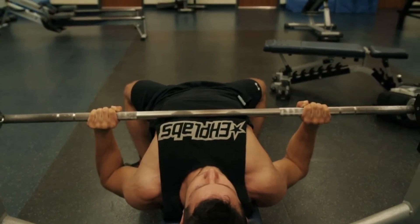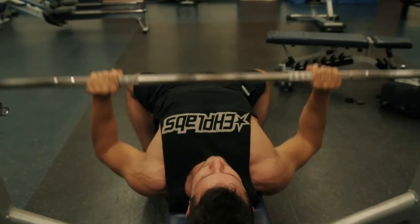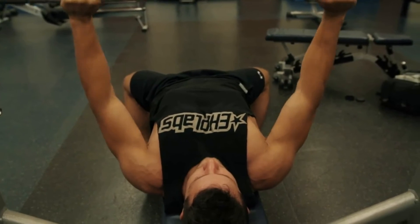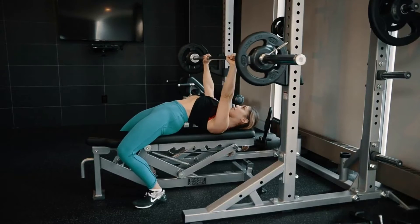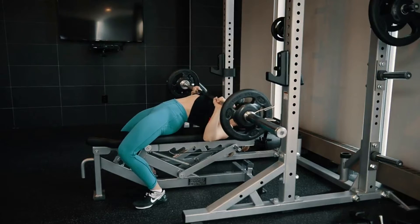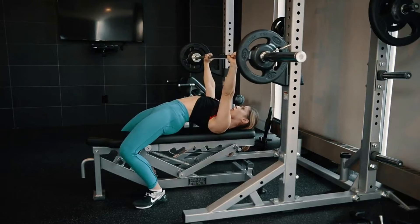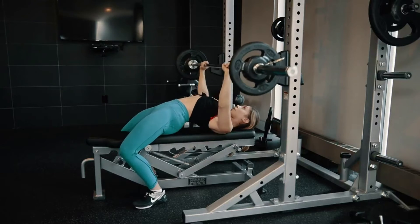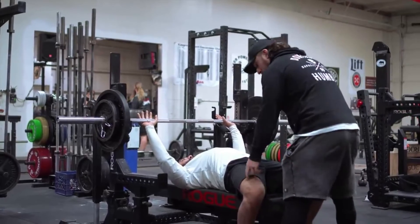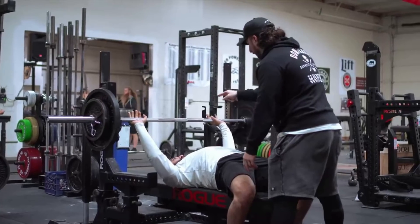Mistakes to avoid: 1. Locking your elbows — when completing the upward motion, do not lock your elbows because this can cause hyperextension of the elbow joint. 2. Moving your feet — when performing the bench press motion, keep the feet firmly planted on the ground to aid in support and stability. 3. Holding your breath — neither holding your breath nor lacking constant air exchange is safe, as this can create intra-abdominal pressure which can lead to vomiting or passing out.